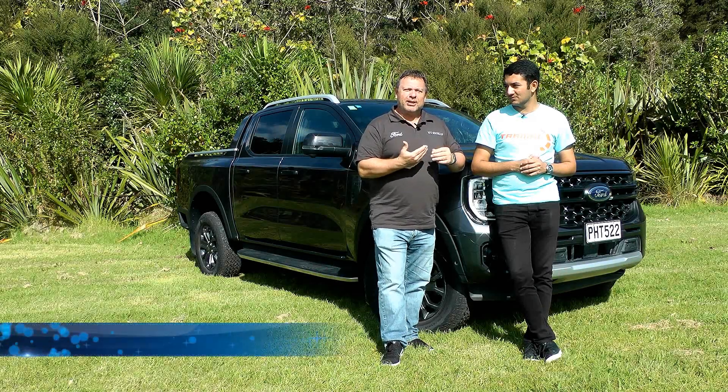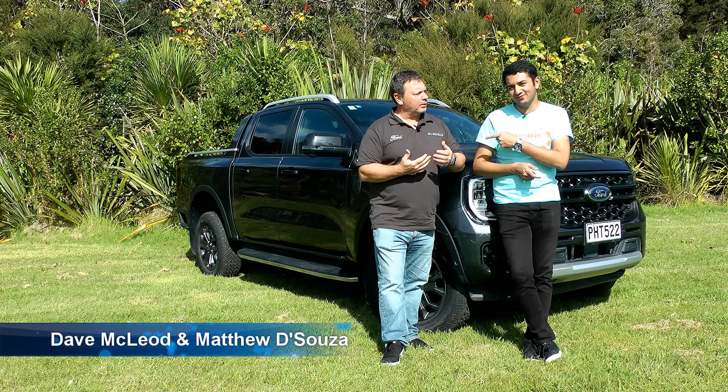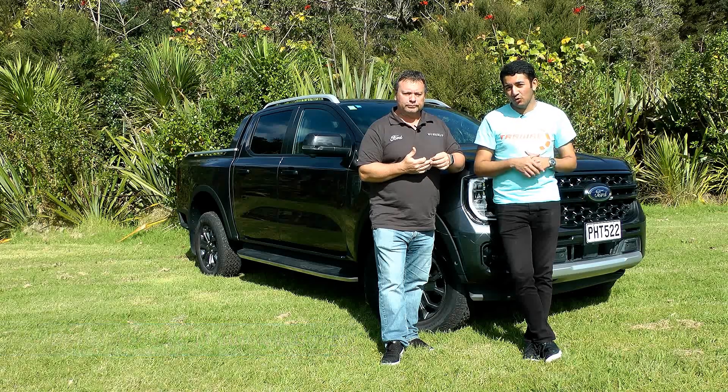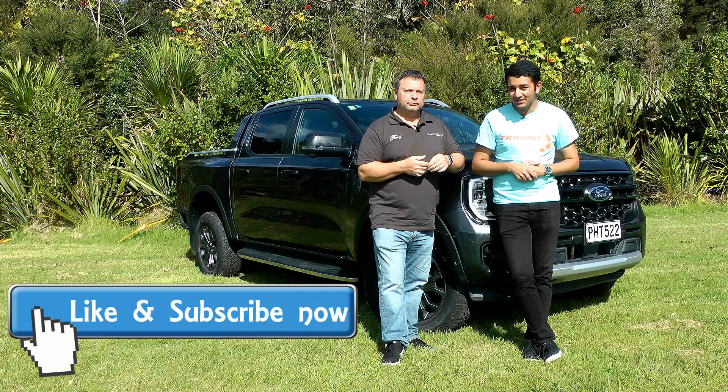Kia ora and welcome to Tarmac. I'm Dave and I'm Matthew, and today I'm reunited with an old friend — and I'm not talking about Dave. I'm talking about the new Ford Ranger Wildtrak, because I drove this exact car on the New Zealand launch.